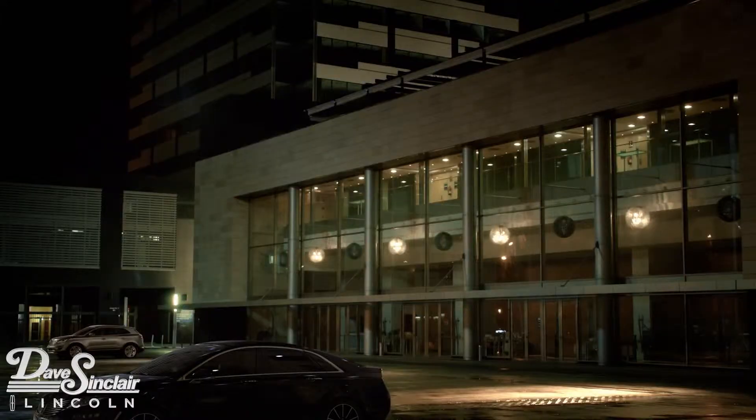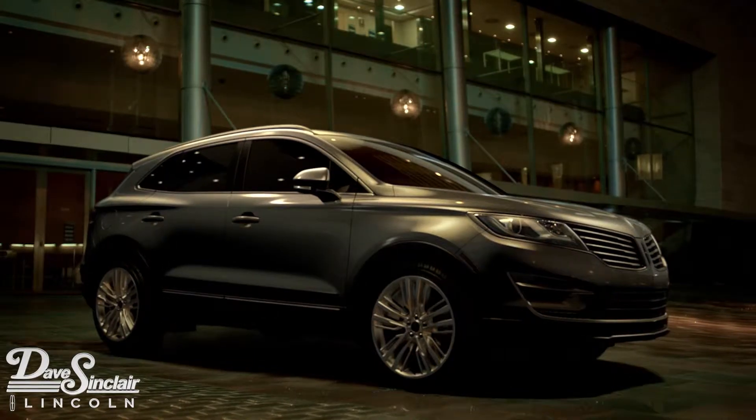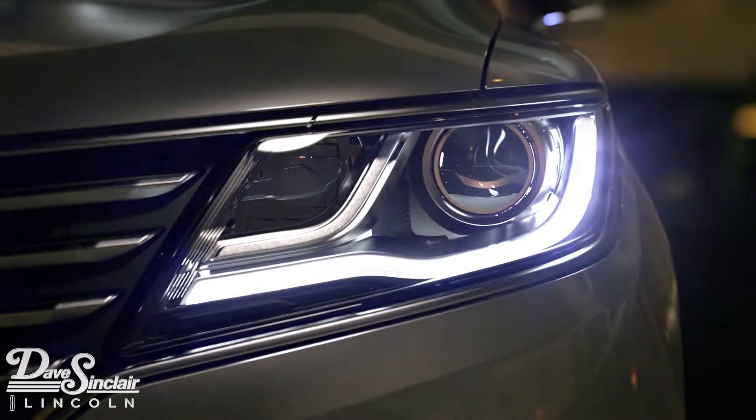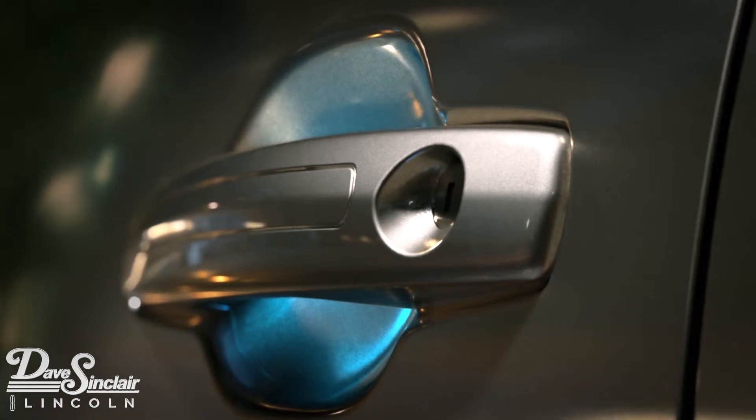The Lincoln MKC is truly remarkable. As the driver approaches, the MKC detects the key fob and greets them. Signature lighting brightens the headlamps and taillights, and door handle pockets glow with an intensity that complements the exterior color.